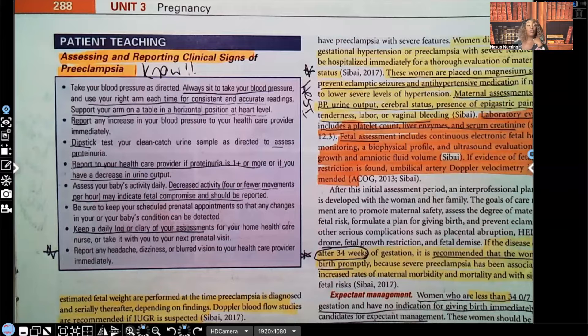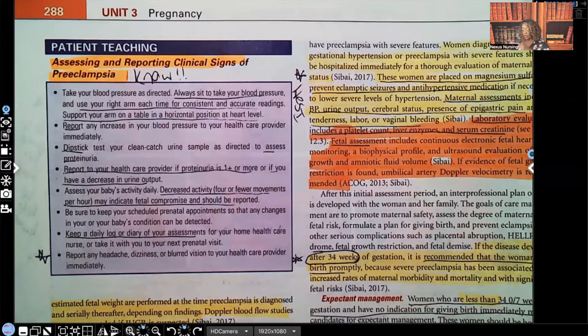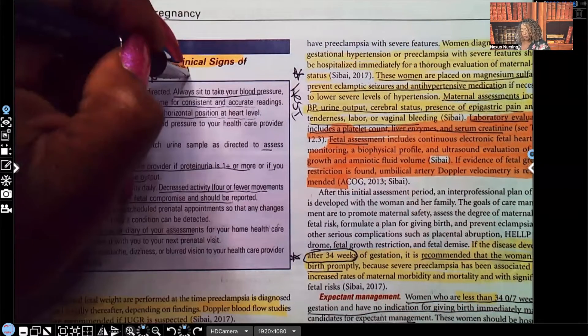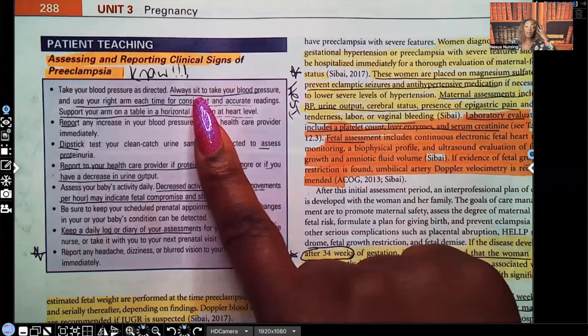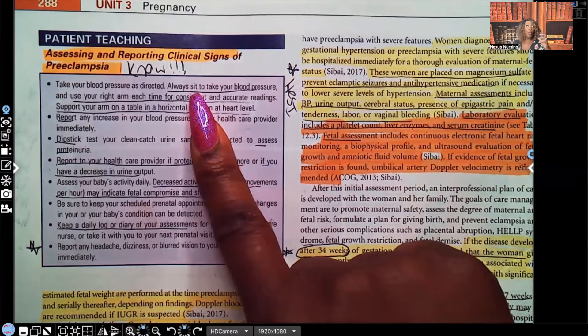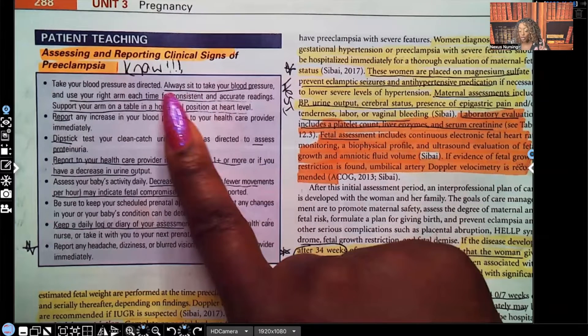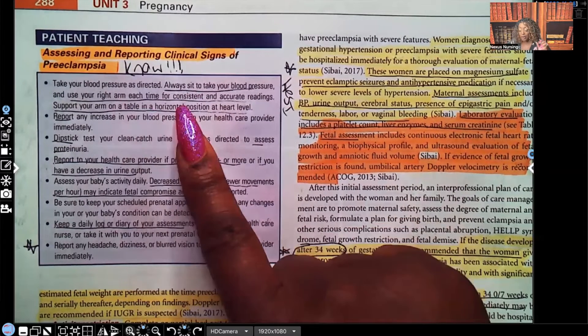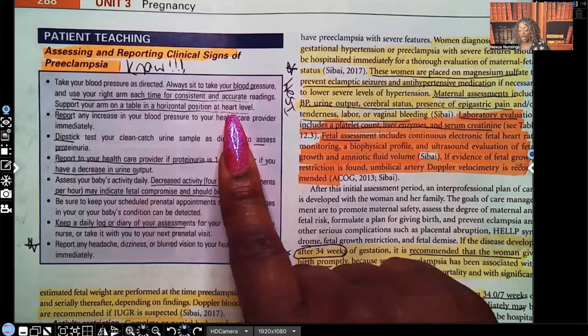Let's go over assessing and reporting clinical signs of preeclampsia — and know this. Take your blood pressure as directed. Always sit down to take your blood pressure. When you see 'always,' 'only,' or 'never' — pay attention, it's important. Always sit to take your blood pressure. Use your right arm each time for consistent and accurate readings. Support your arm on the table in a horizontal position at heart level.